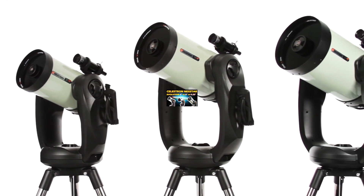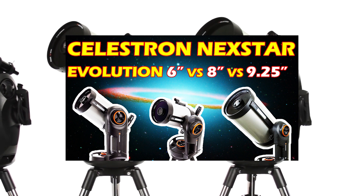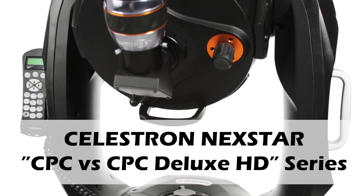Hey guys, welcome to the channel. In the last video we saw the Celestron Nexstar Evolution Series Telescope. In this video we will see another series from Celestron known as the Celestron CPC.